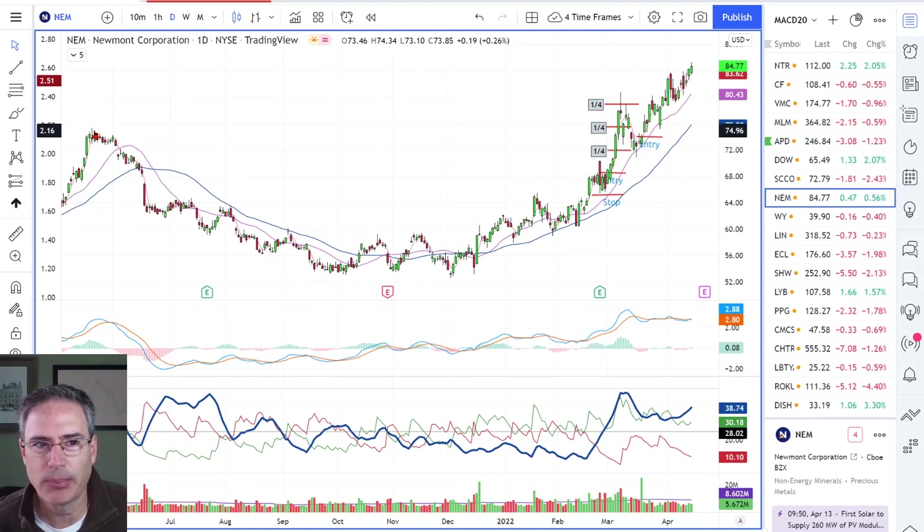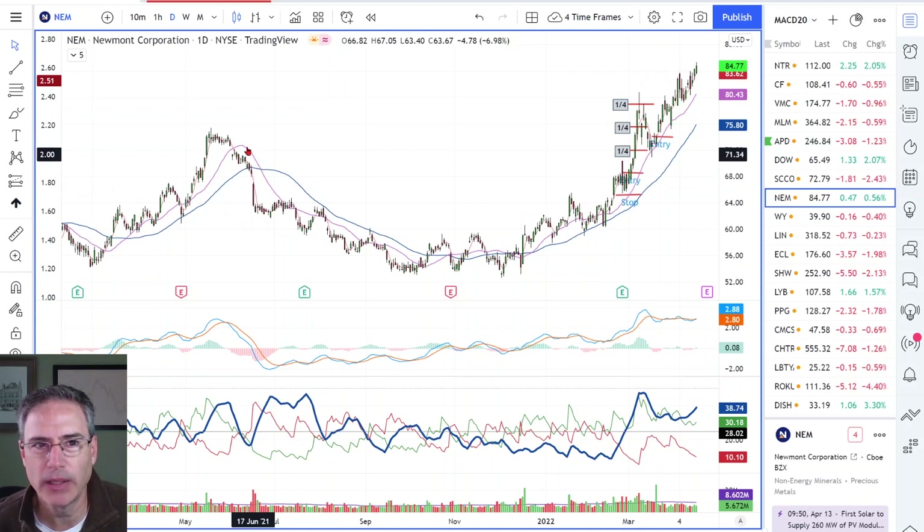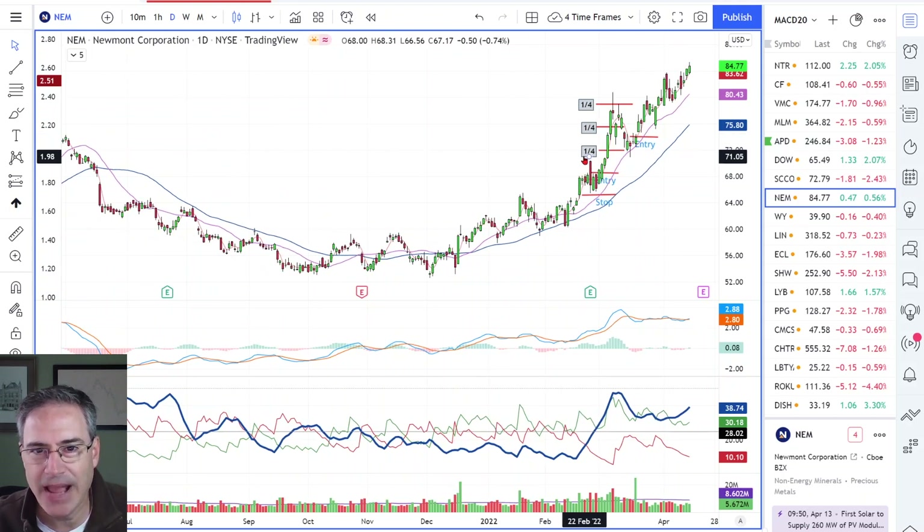I do know that I have a prior high here, and it shows up on the weekly chart. I think that's relevant — if you're not getting at least hitting a target, think about it this way: if I've risked three and a half points, I need to have at least three and a half points to get to this prior high. I'm going to take some part of the position off at that prior high, preferably. If it has to go beyond that, I might question whether I want to take the trade.